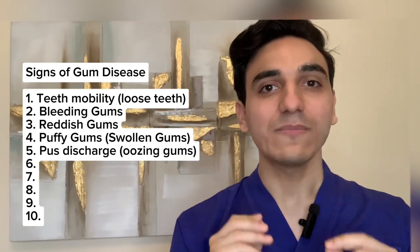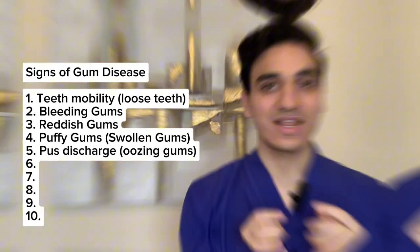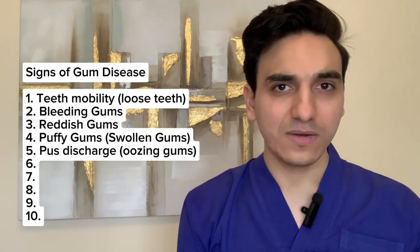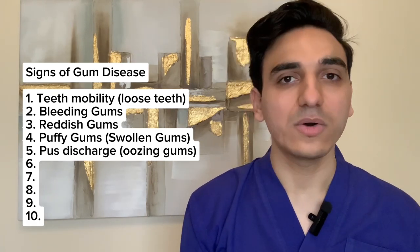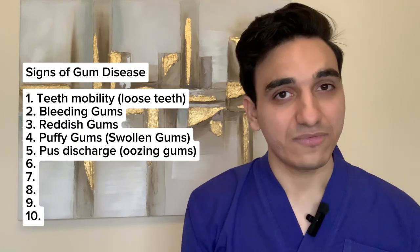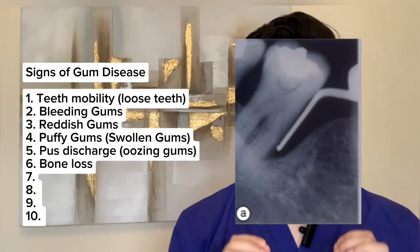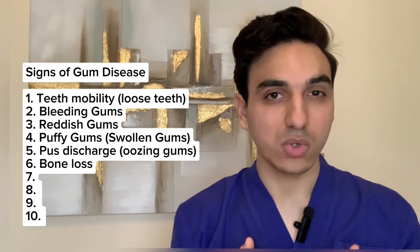Another sign of gum disease is pus. Pus is the liquid or gooey material that consists of bacteria, dead white blood cells, bacterial byproducts, and other components. It can be oozing from the gingival tissue, indicating gum disease or gum inflammation. Bone loss is also a sign of gum disease, and it's what contributes to the loose teeth mentioned earlier.